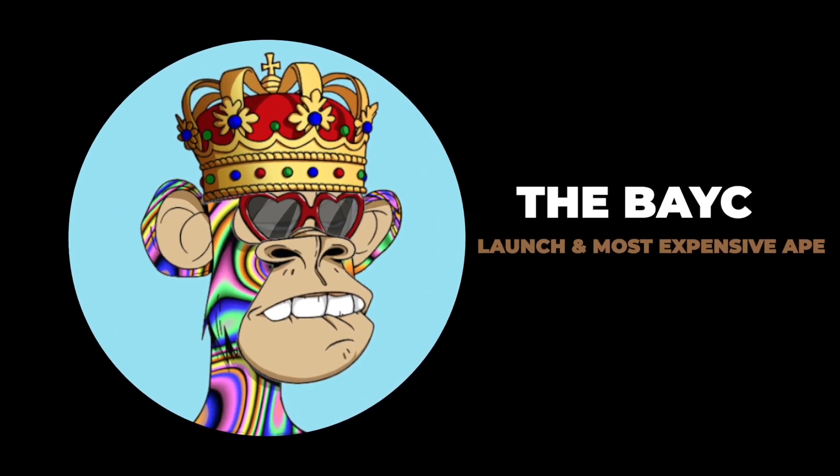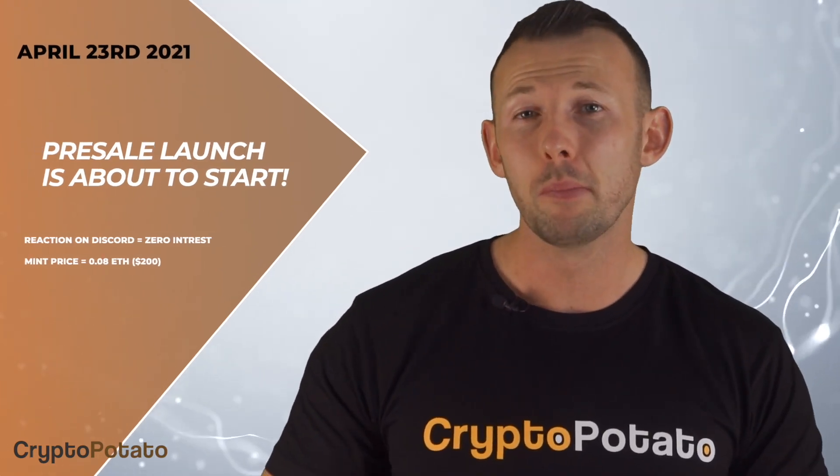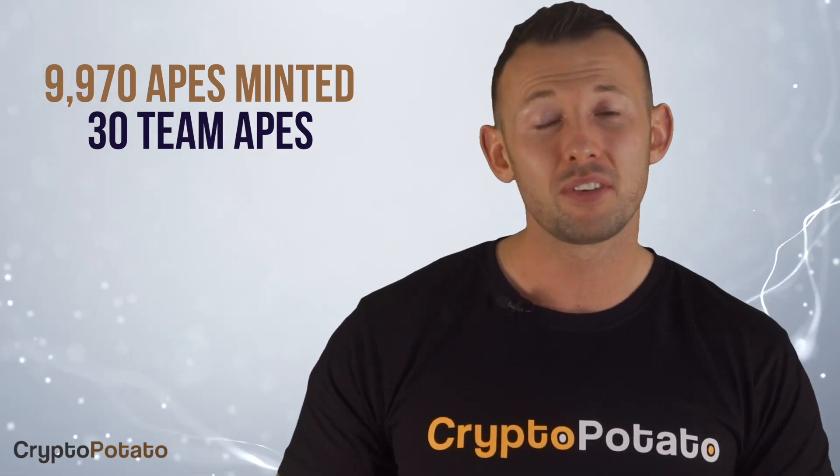The BAYC Launch and Most Expensive Ape. On April 23rd, 2021, Gordon Goner, one of the project's creators, announced the pre-sale launch on Discord. The announcement itself was met with almost no reactions. The mint price was 0.08 ETH, which was around $200. It's worth noting that at the time, the Bored Ape owners hadn't yet seen their NFTs and how they looked — no one knew what ape they would get. This way, users had verifiably similar chances of minting a very rare ape or a common one. The reveal happened just a few days after the mint on April 30th, 2021. In total, 9,970 apes were minted at the price of 0.08 ETH, because 30 apes were being saved for the team members' giveaways and promotions.